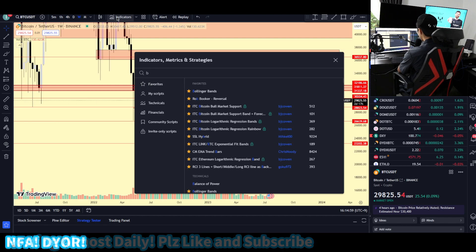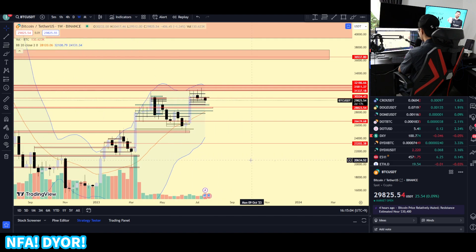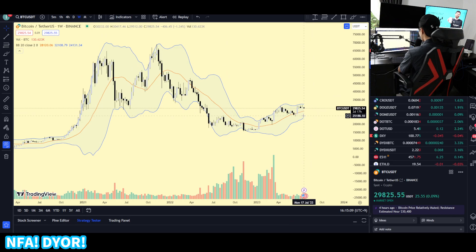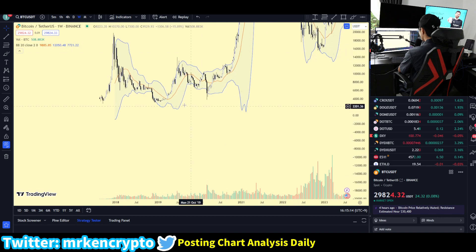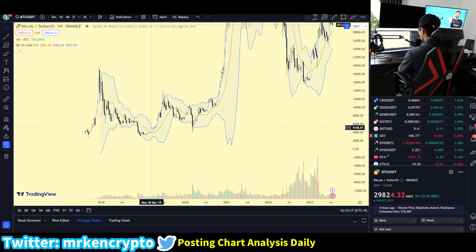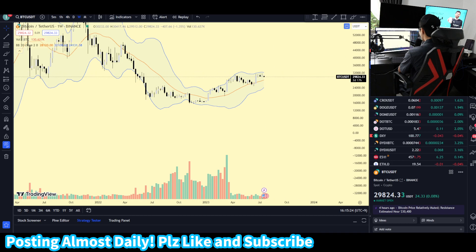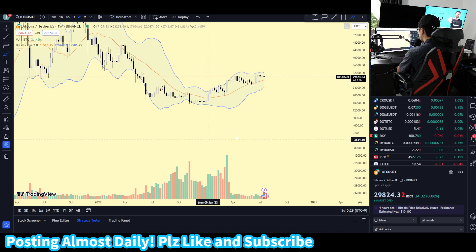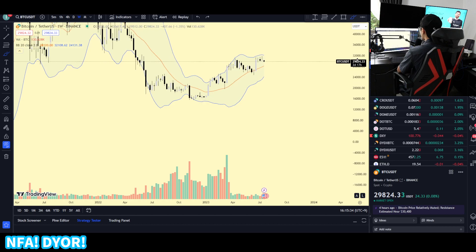I want you guys to open up the Bollinger Band indicator on TradingView. The weekly Bollinger Bands have not pinched this much in a while — actually, the last time we pinched so much was in 2019. As you can see, once we pinched and had an expansion, we had an insane move to the upside. As the week passes on, we're going to be pinching more and more, which means a huge move is going to be coming to the Bitcoin price action.